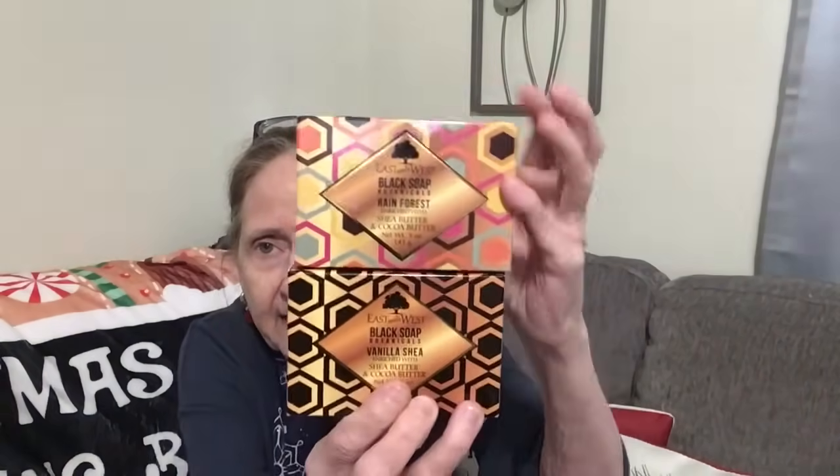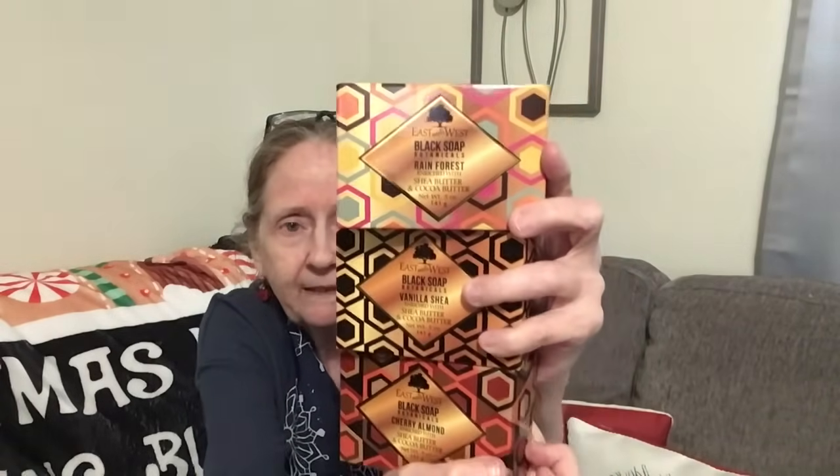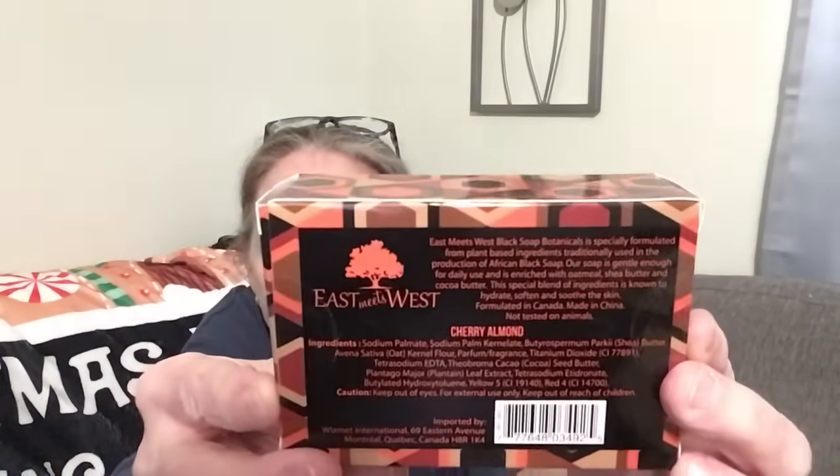This is new — never saw this before. It's called East Meets West. It's black soap botanicals, enriched with shea butter and cocoa butter. I got it in rainforest, vanilla shea, and cherry almond — about five ounces each. They had a coconut one too but I didn't get that one. Look at the packaging — how pretty. These are a gift for someone, so I won't be opening and smelling them.